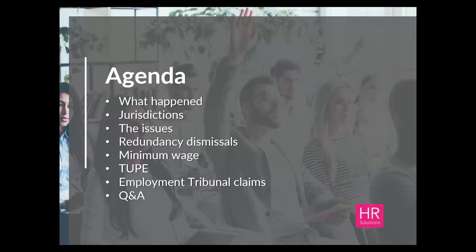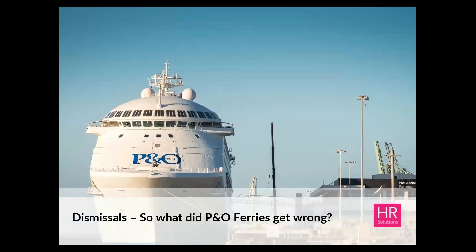Here's a quick look at what we'll be covering today. I'm going to start off by explaining what happened on the 17th of March, highlight key points around the legal jurisdictions, then move on to looking at the issues around redundancy dismissals. I'll also touch on the minimum wage and TUPE, give an update from an Employment Tribunal perspective, and then close with your questions and answers.